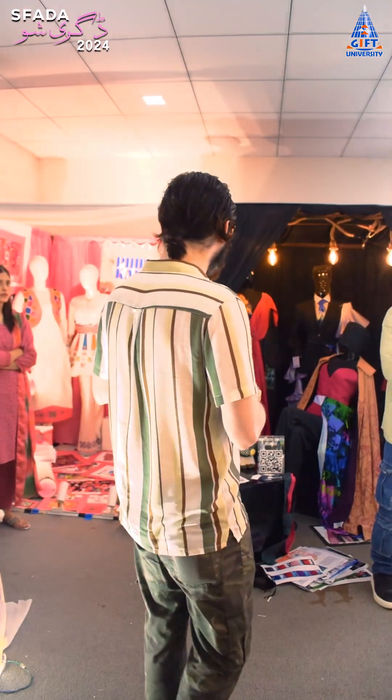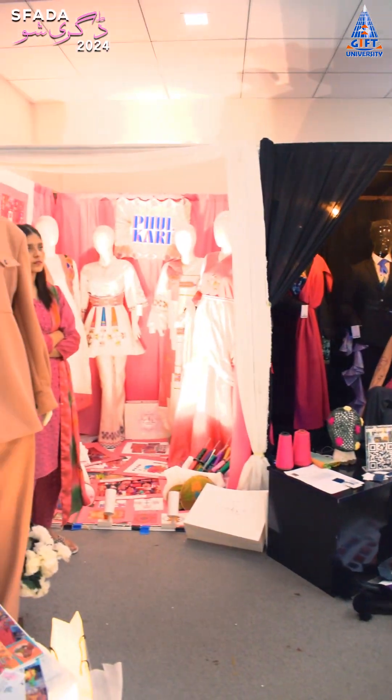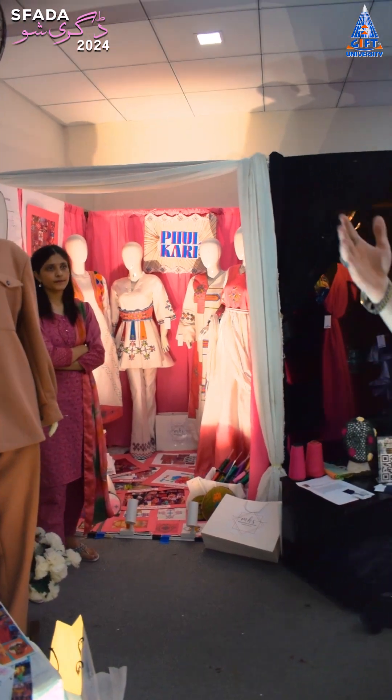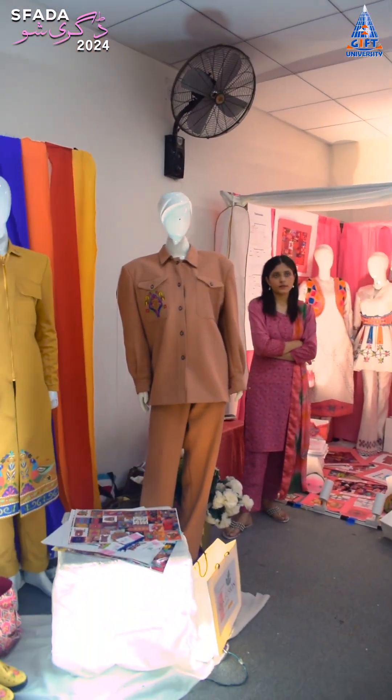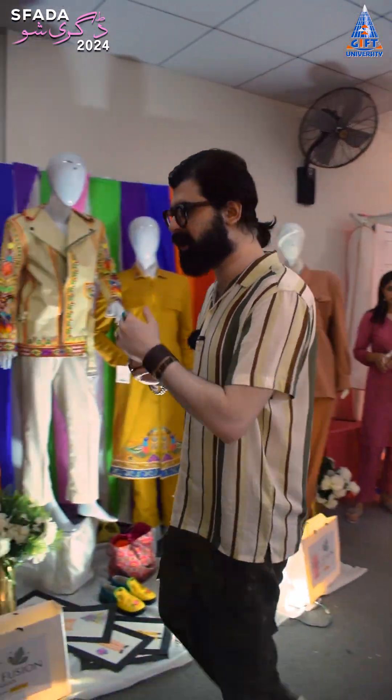After that, this student has worked with the theme of depression. This is the revival of Phulkari, and this is the display of unisex garments. Her inspiration was truck art.